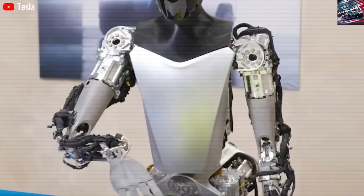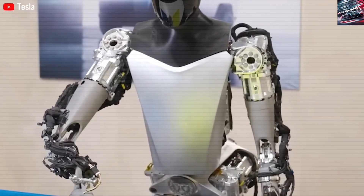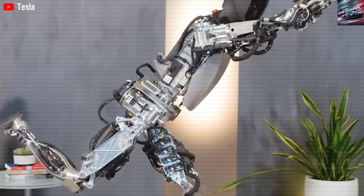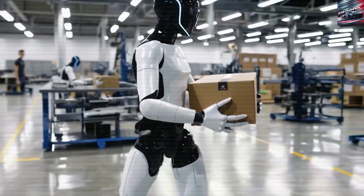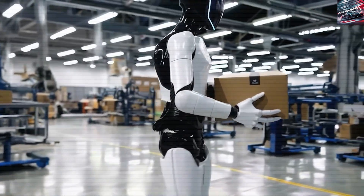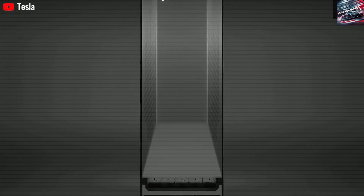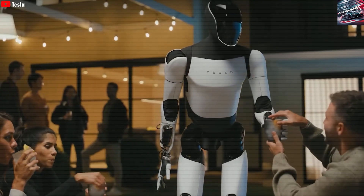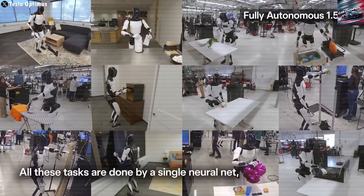The proof is in the performance. Optimus Gen 3 now adapts to unfamiliar objects in under an hour, down from over 5 hours in Gen 2, and handles 23 items per minute in production tasks while consuming less than 10 watts per kilogram at the joints. These are not small gains — they represent a scaling law. The robot's growing ability to act independently is the outcome of massive parallel learning, data feedback, and continuous refinement.